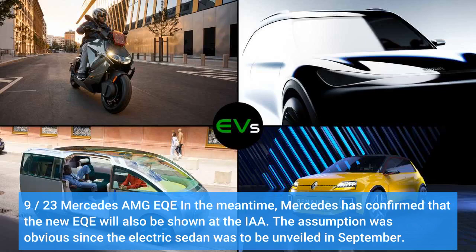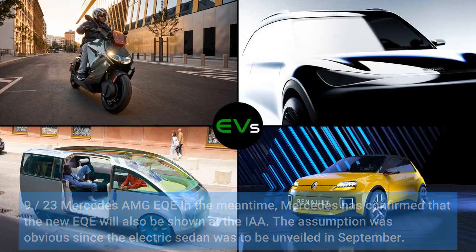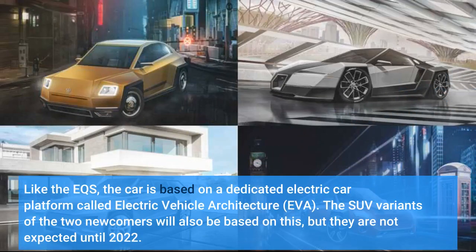Mercedes has confirmed that the new EQE will also be shown at the IAA. The assumption was obvious since the electric sedan was to be unveiled in September. Like the EQS, the car is based on a dedicated electric car platform called Electric Vehicle Architecture, or EVA. The SUV variants of the two newcomers will also be based on this platform, but they are not expected until 2022.